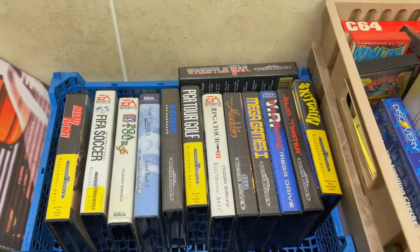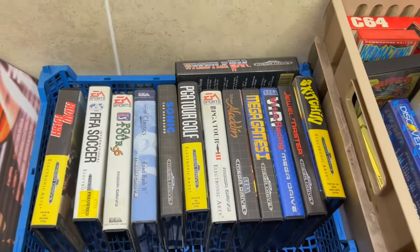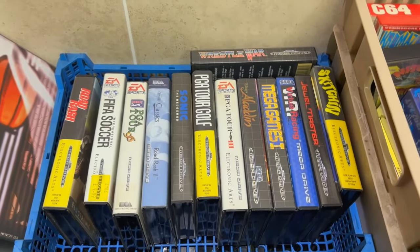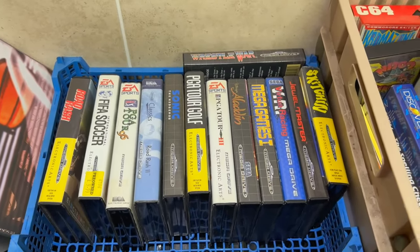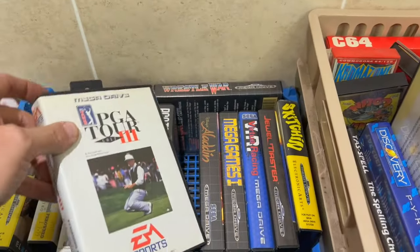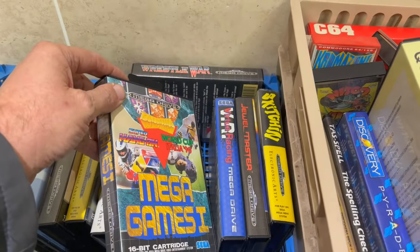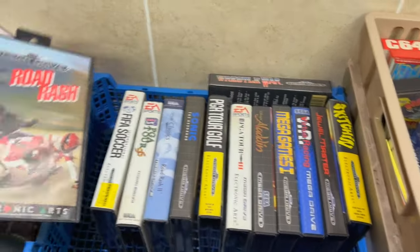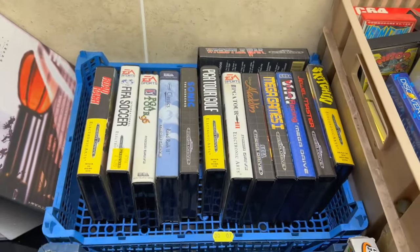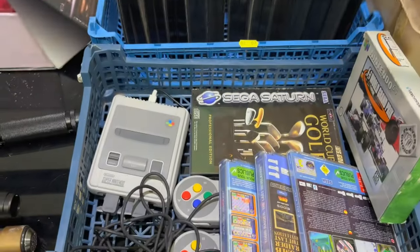As you can see here, this is one hell of a box and this one probably will stay as it is. I think these are Mega Drive games - Sega Mega Drive games. Look how many there are in that. Now anyone that knows retro gaming knows that this stuff is getting harder and harder to get hold of, especially in this sort of condition. These are in really good condition and with the bits and bobs in the boxes as well.